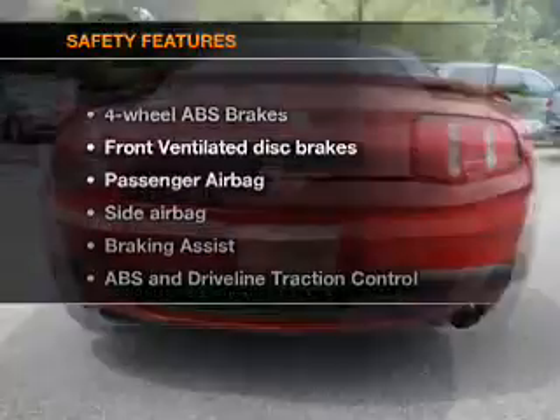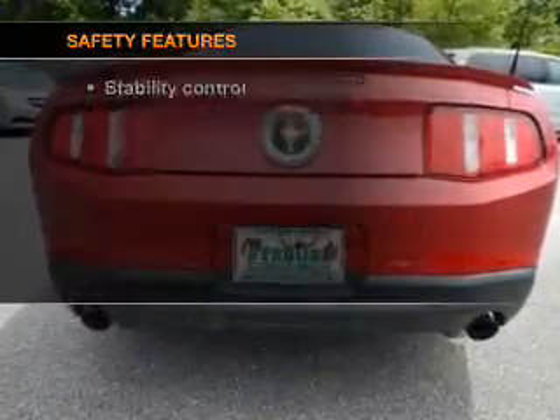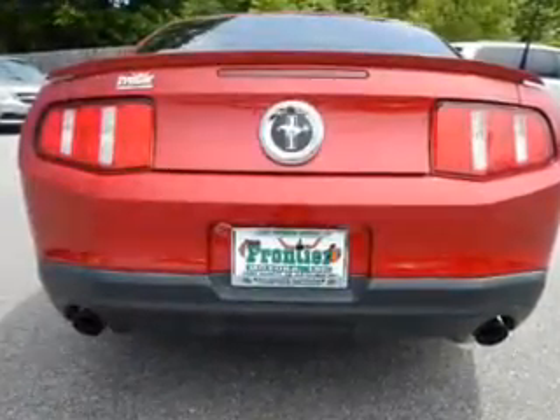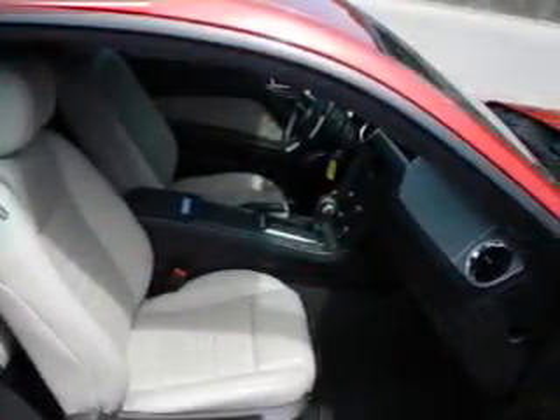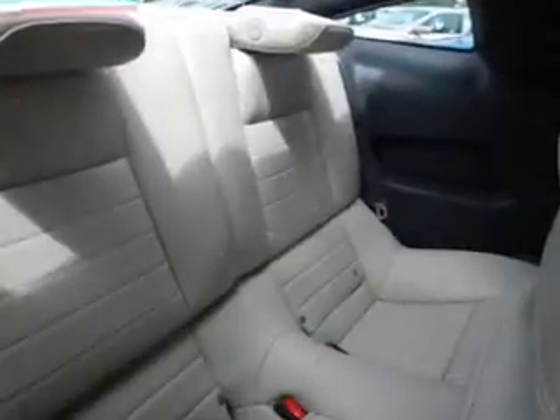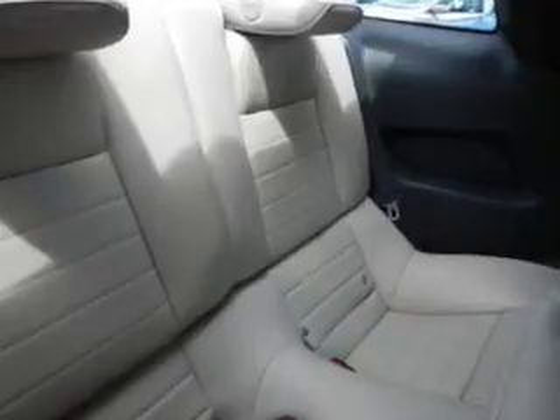If safety is a high priority, rest assured knowing that these top safety components are included: front ventilated disc brakes, passenger airbag, side airbag, traction control, stability control, low tire pressure warning, and independent suspension. Let us put you in the driver's seat today. Call or click to contact us.